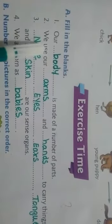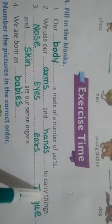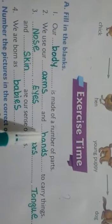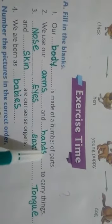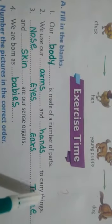Second one: we use blank and blank to carry things. The first answer is arms — A-R-M-S, arms. The second is hands — H-A-N-D-S, hands. We use our arms and hands to carry things.